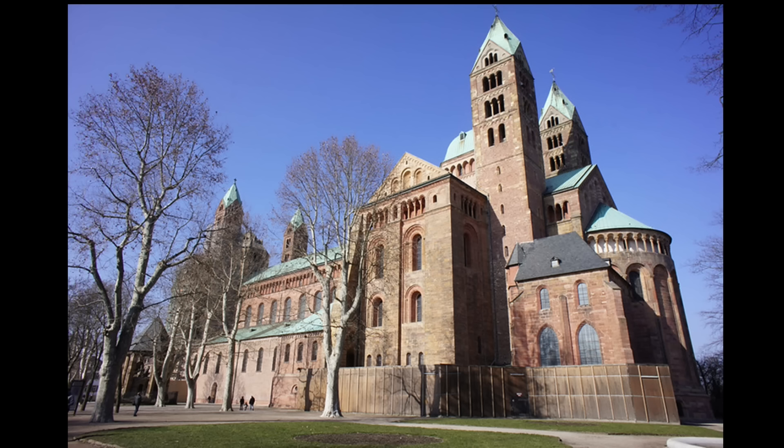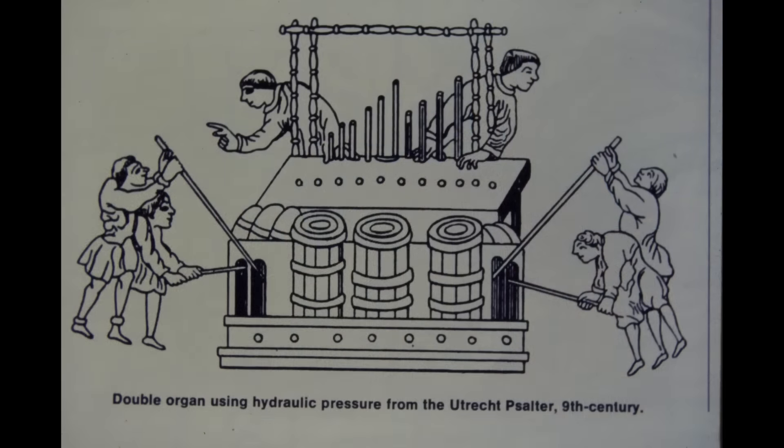It was during the Romanesque period that the pipe organ began to evolve. Here we see a 9th century illustration of a hydraulis — the organ in its infancy. Like most newborns, it has no clothing, water fills its lungs, and it lets out a piercing wail. Baby pictures are always embarrassing, but don't worry — in a few centuries it will grow up, get dressed, and become respectable.